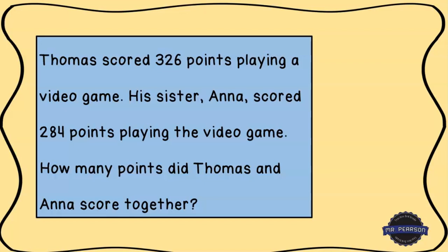The problem says this: Thomas scored 326 points playing a video game. His sister Anna scored 284 points playing the video game. How many points did Thomas and Anna score together? Let's read that one more time. Thomas scored 326 points playing a video game. His sister Anna scored 284 points playing the video game. How many points did Thomas and Anna score together?